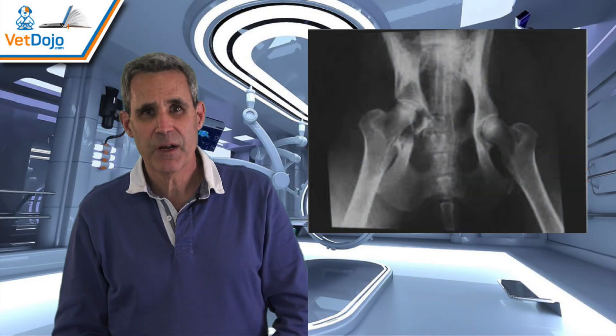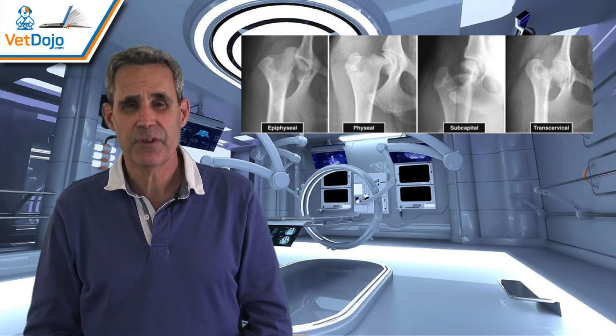The treatment of acetabular fractures, femoral neck fractures, capital physeal fractures, and severe osteoarthritis of the coxofemoral joint can be treated with advanced procedures like primary fracture repair, toggle pin, and total hip replacement.